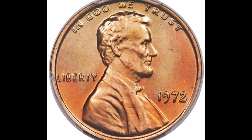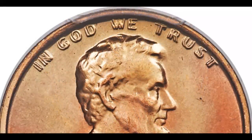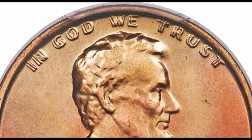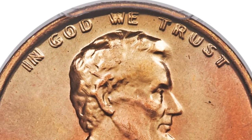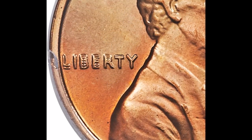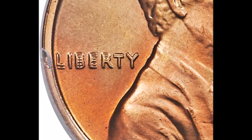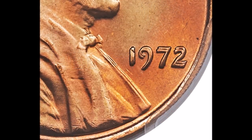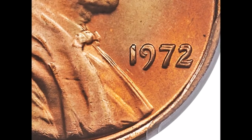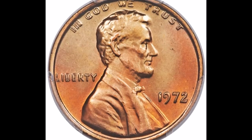In our number five position we have the 1972 double die obverse, listed as FS-101. This is a very strong class 1 double die and one of the most popular double dies in the Lincoln cent series — most collectors know about this one. Doubling shows on the date, on "In God We Trust," on Liberty, and basically all over the entire obverse. Circulated examples start at around $40 and trade upwards of $200, while uncirculated examples tend to trade between $300 and all the way up to $22,000 for really nice high-grade examples.